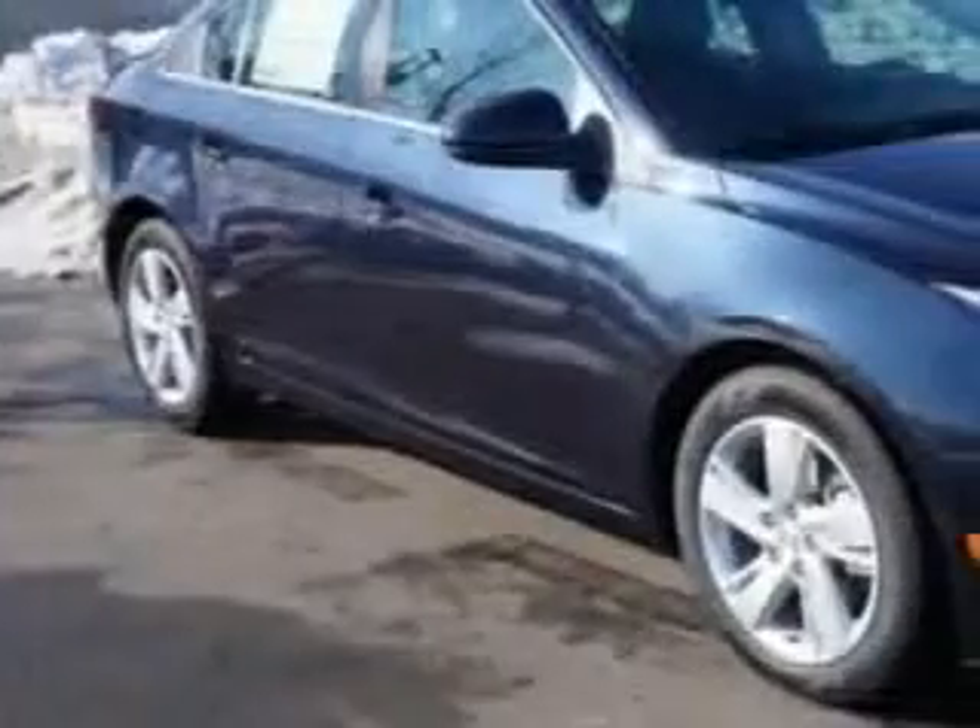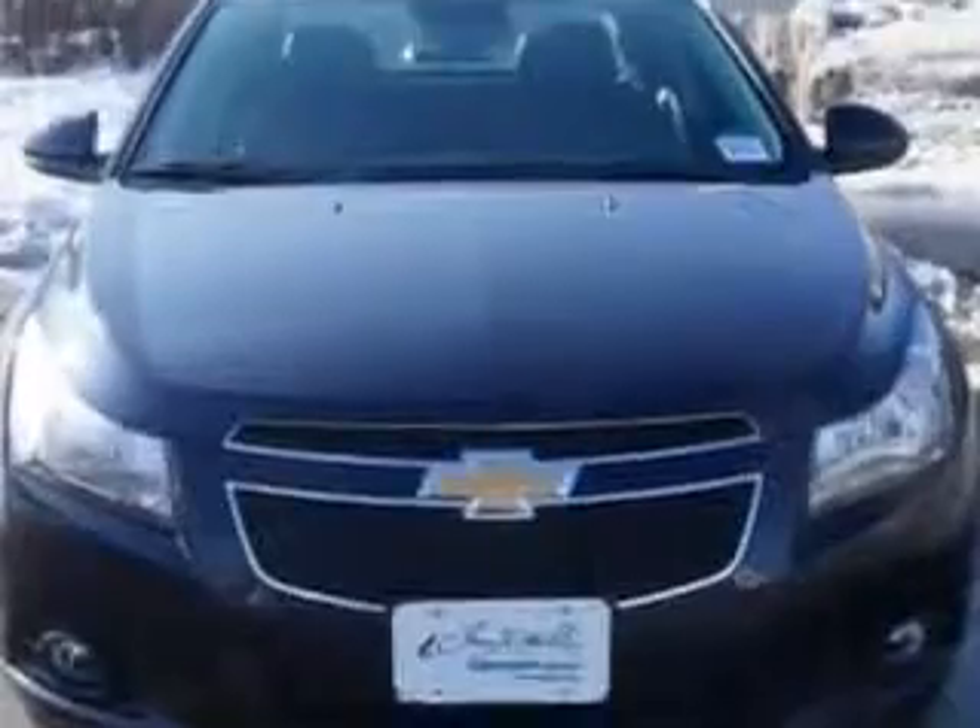Check out this Blue 2014 Chevrolet Cruze Sedan Diesel, equipped with a four-cylinder engine and an automatic transmission. Enjoy an exceptional 46 miles to the gallon on this great car with features like Sirius XM satellite radio, halogen headlights, and ambient lighting.